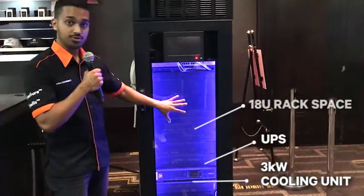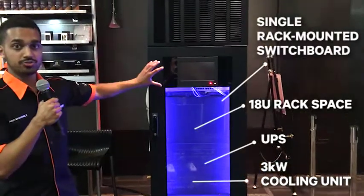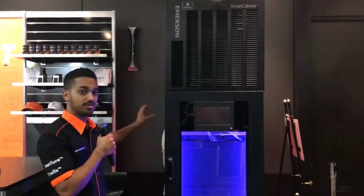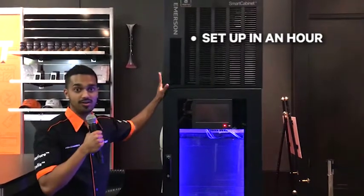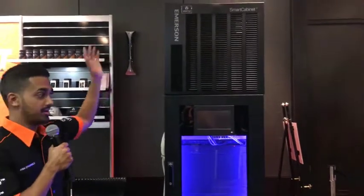There's 18U of rack space and a single rack-mounted switchboard called the power management unit, which looks after the entire cabinet with internal wiring. All you require is a single phase 50 amp plug to go right in the back, and you can set up a smart cabinet in effectively an hour. All you need is power and refrigerant and you're ready to go.